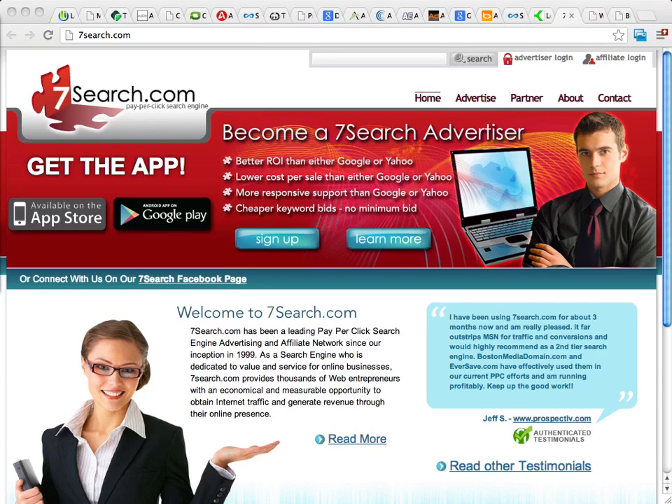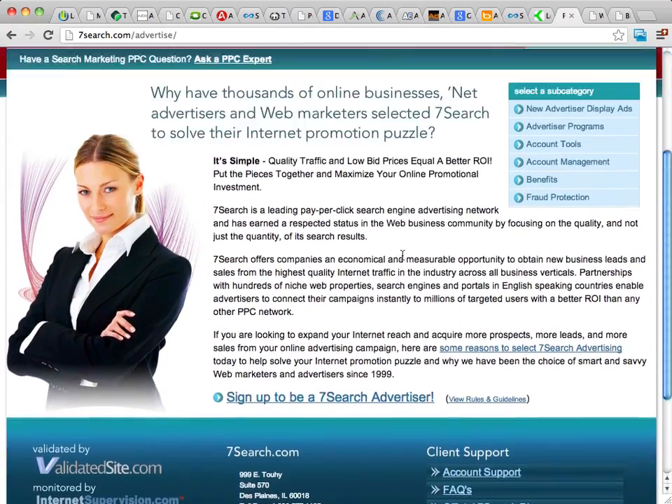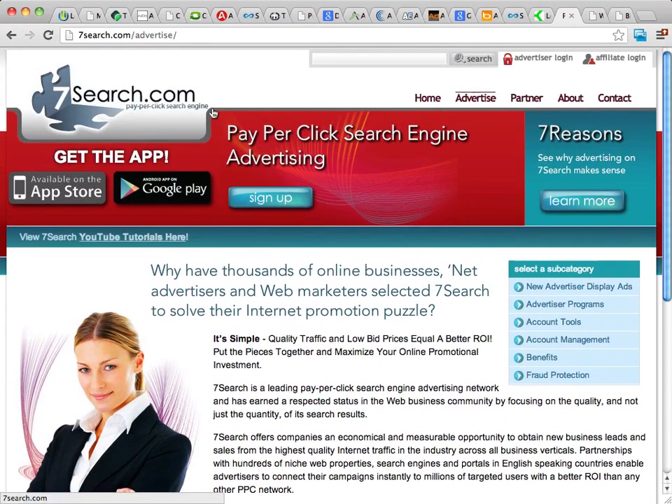There are also a few other PPC advertising platforms. The first is 7Search, which is popular with a lot of marketers. 7Search generally offers a better return on investment than Google or Bing, and they'll have better prices. They will definitely have less traffic, though — so keep that in mind. They do offer really good support and a good price. You can learn all about them at 7Search.com by clicking the advertiser link, where they'll give you a breakdown of the different tools and programs they offer. All in all, 7Search is a pretty good company.